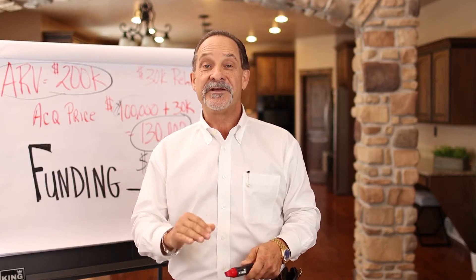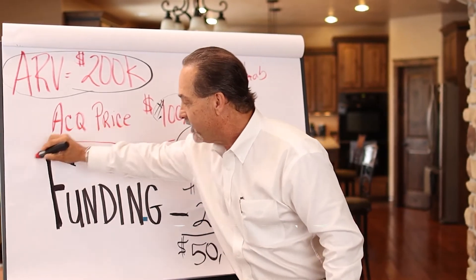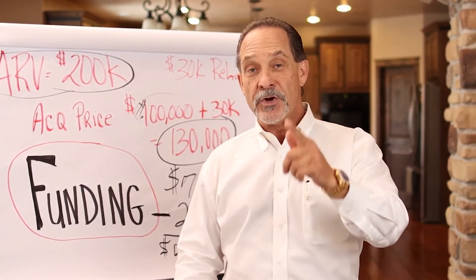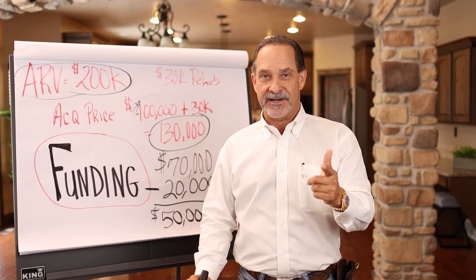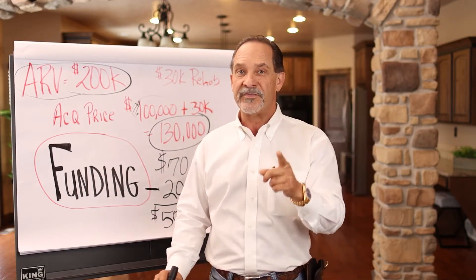The difference between being a wholesaler and a fix and flip investor is funding. You've got to have the funding. The only reason you're stuck as a wholesaler is you don't know how to get the money, or you're afraid to get the money, or you otherwise don't think you can get the money. I'm here to change that for you, but let me show you how much it's worth to get the money.